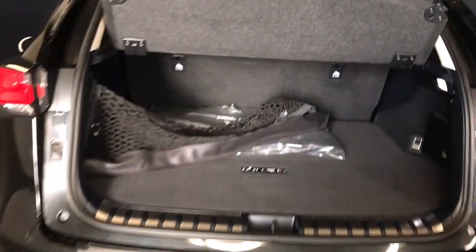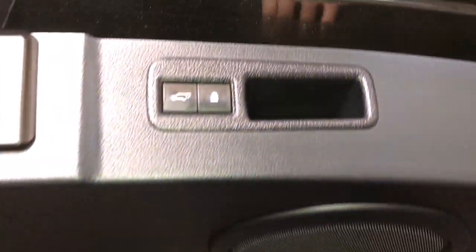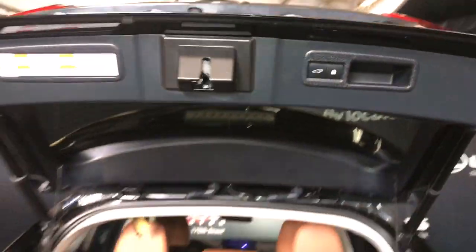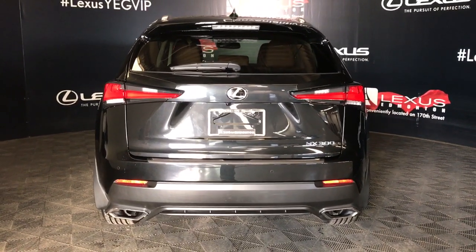The cargo area comes equipped with a cargo net, cargo cover, full-size carpeted mat, first-aid kit, tie-down anchors, power controls for your rear folding seats, and a spare tire and jack stored in the bottom of the cargo area. Overhead is a pull-down handle and trunk closure button, as well as a trunk release button under the logo and your backup camera.